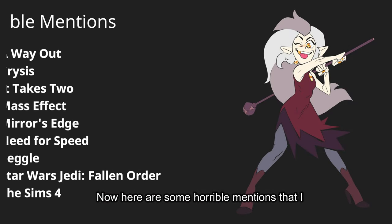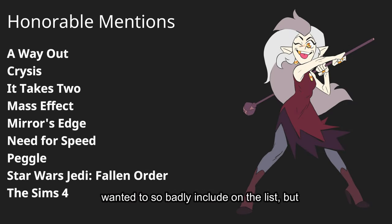Now, here are some honorable mentions that I wanted to so badly include on the list, but unfortunately I could only get 5. However, they may appear in another video, so stick around for that. Anyways, let's hop over to Number 1.